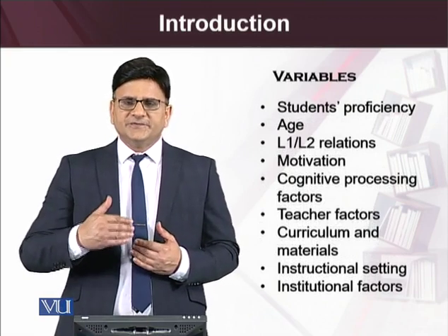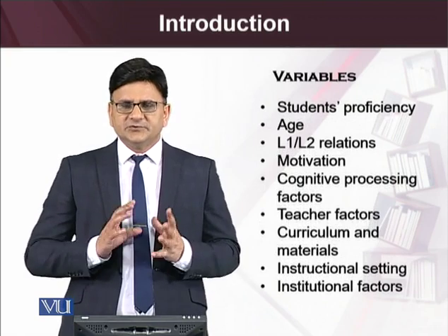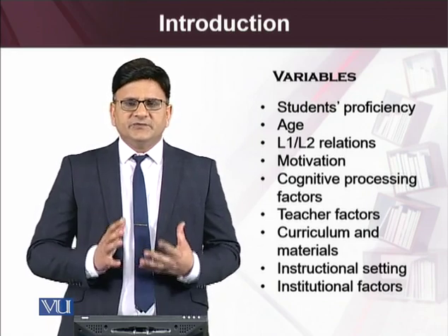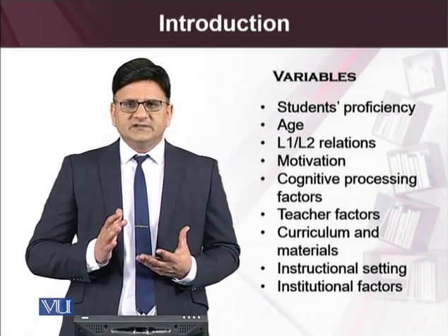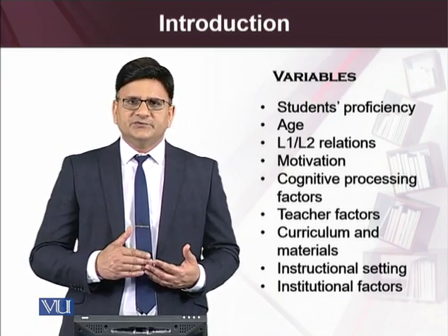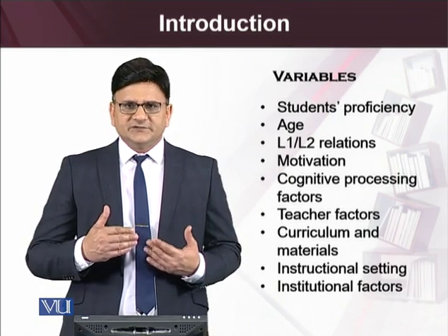There are a lot of variables, and in this regard we will look at the most important ones — to what extent reading is influenced by the age factor. For example, to what extent young learners tend to become proficient and fast readers as compared to older learners at much more advanced levels.